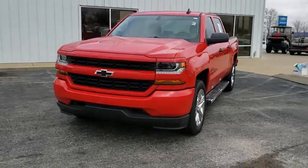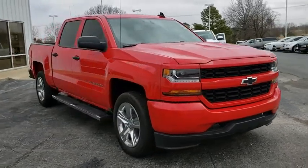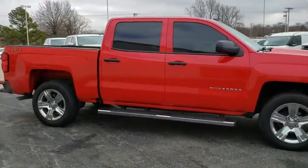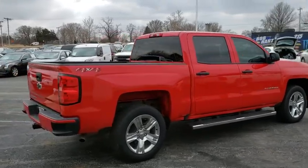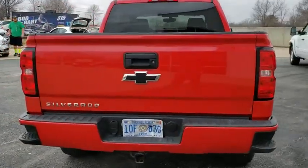Stop by and take a look at the 2018 Chevrolet Silverado 1500. The Chevy Silverado 1500 is the perfect combination of functionality, reliability, and technology. The impressive interior is simply another reason that the Chevy Silverado is a top choice among truck buyers. This vehicle has less than 20,000 miles.